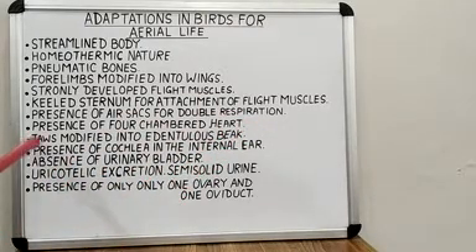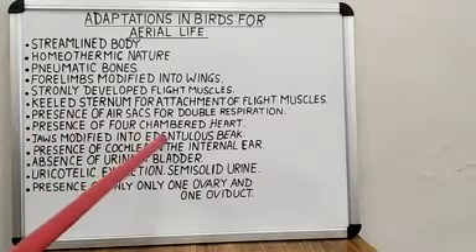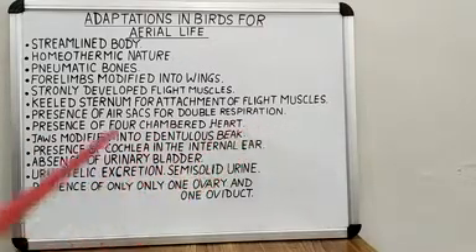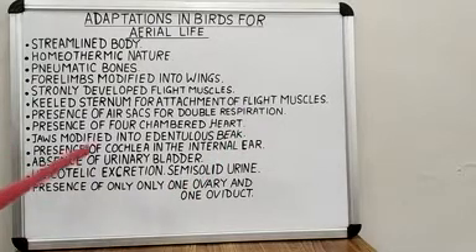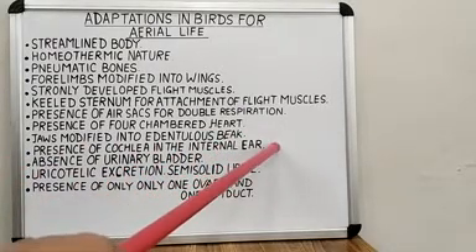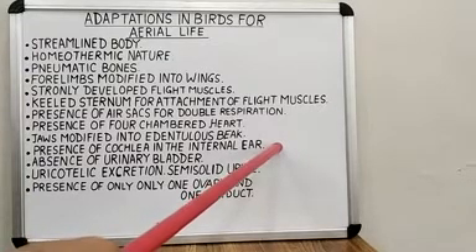Next, jaws are modified into an edentulous beak, meaning the beak is without teeth. Next, presence of cochlea in the internal ear helps in echolocation while flying in the dark.